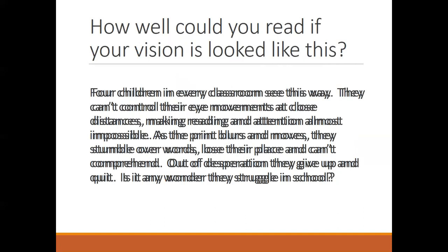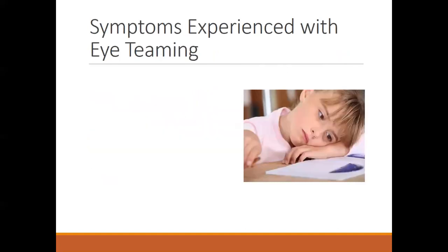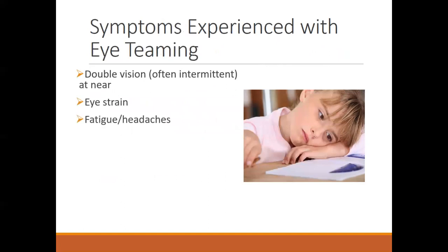If you don't have good eye teaming skills or things are a little bit off, you can get double vision. Some symptoms often experienced by kids with eye teaming problems include intermittent double vision, eye strain, fatigue, headaches, rubbing their eyes, or excessive blinking.